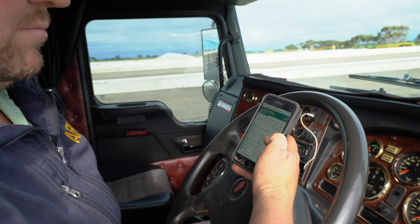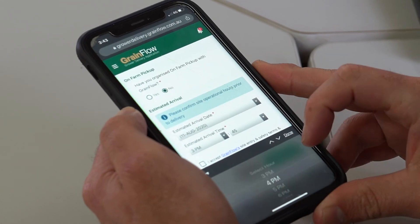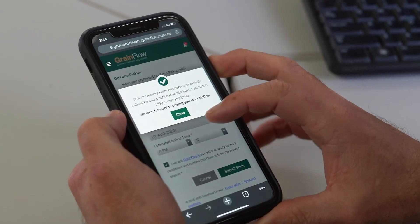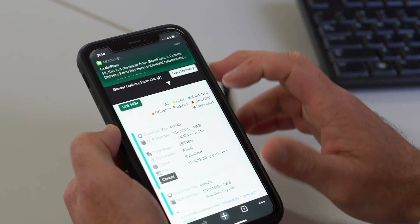At Grainflow, we believe this app gives us the ability to serve you better and safer. We'll be able to more effectively plan our opening hours and equipment allocation for your delivery. It will make us more responsive to you and allow us to communicate the results of your sample immediately.